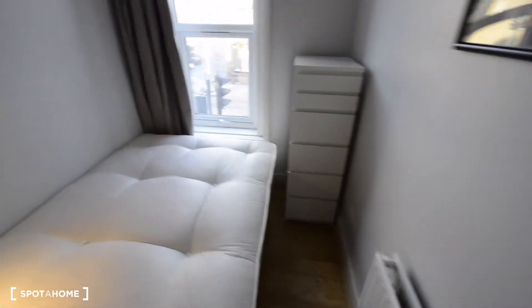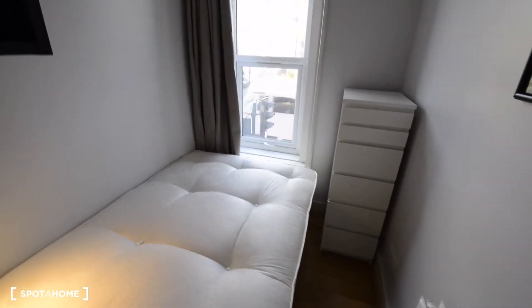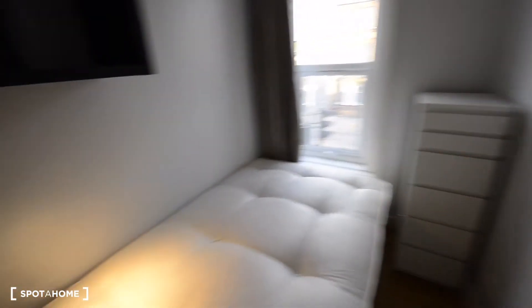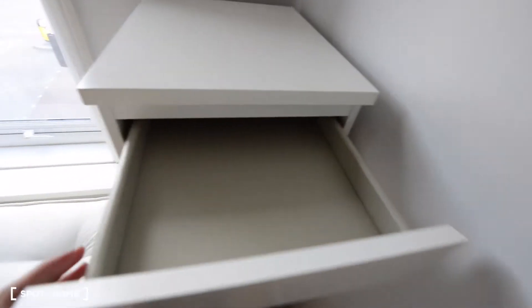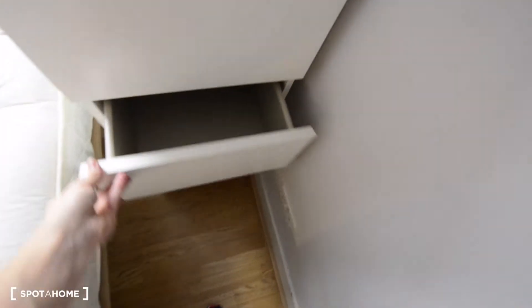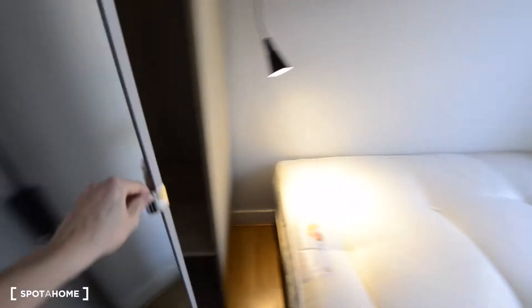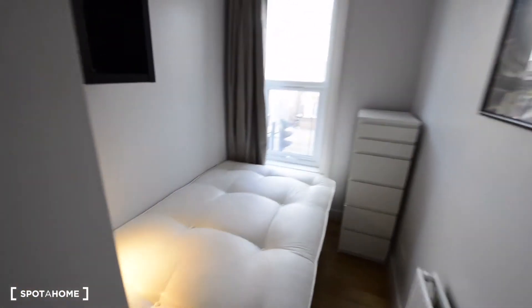Here we have room number three. Rooms three and four are almost exactly the same — I can't show you room four because it's not ready yet, but it's almost the same as this one. We have a double bed, a radiator, a chest of drawers, a window to the street, some shelves, and a brand new wardrobe. So this is room number three.